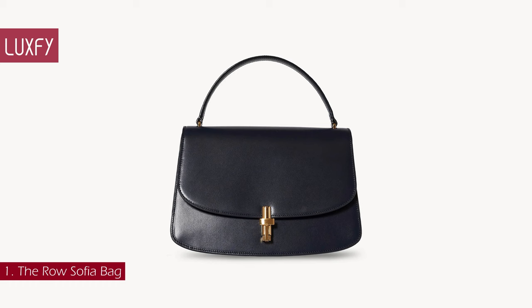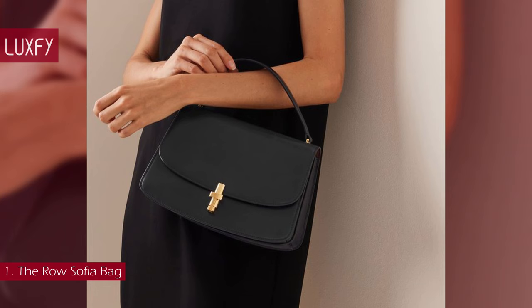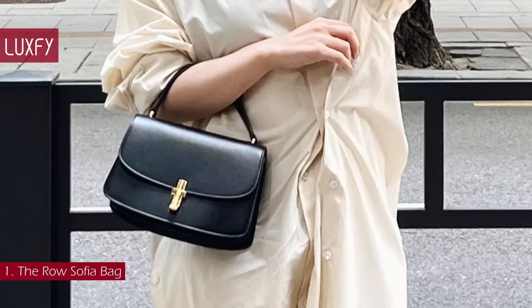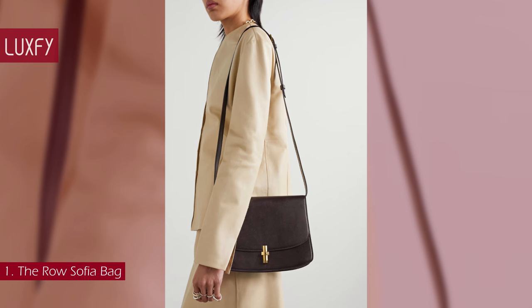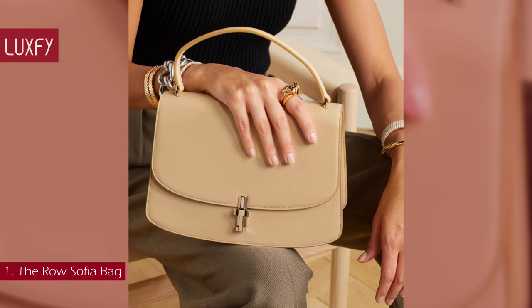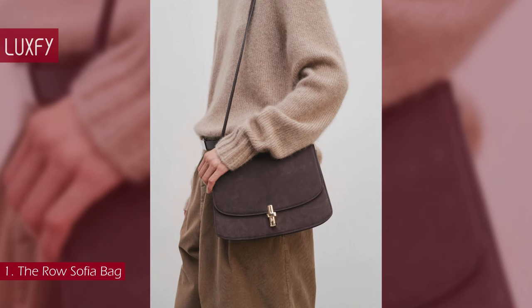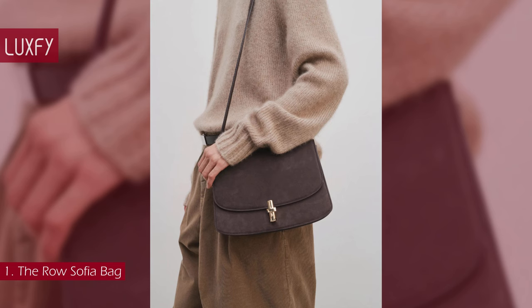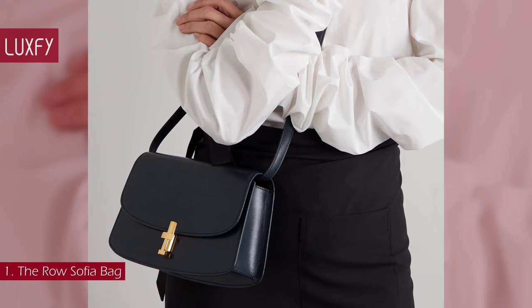Number 1: The Row Sofia Bag. The Row is known for their quiet luxury styles, offering understated elegance and amazing quality in timeless pieces. The Sofia is available as a crossbody or top handle, both perfect for everyday wear. It has a clean, minimal silhouette with a gold-tone flip lock as the signature of the collection. Made in Italy from smooth leather, it has a compact flap silhouette perfectly sized for your phone, keys, and wallet. This is the epitome of quiet luxury and will be a staple in 2024. The Sofia crossbody bag is sold for $3,390, always linked below in the description box.